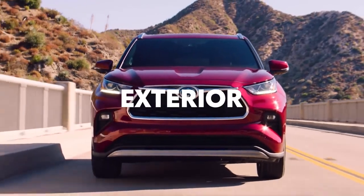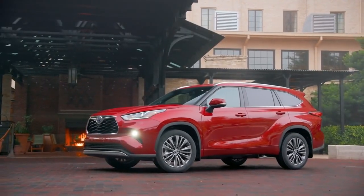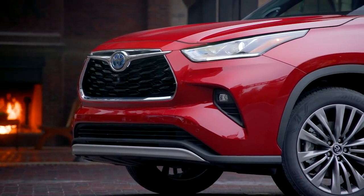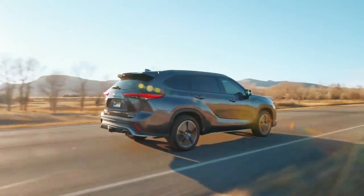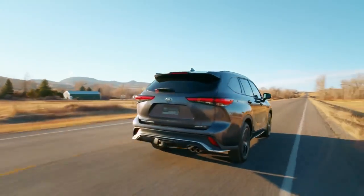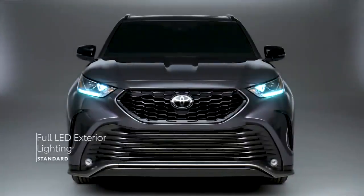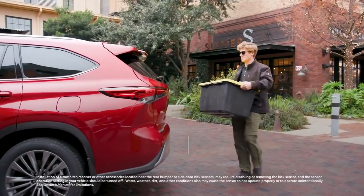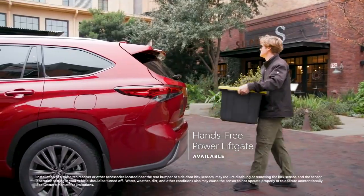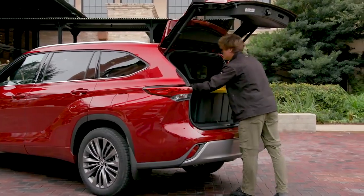Highlander's sculpted exterior offers an unmistakable design that conveys both power and sophistication. This organic styling makes a statement, whether it's pulling up to the restaurant for date night or cruising down the highway with your crew on a weekend trip. This exterior isn't just about looks though, with Highlander also offering standard LED lighting on all grades, as well as an available hands-free power rear liftgate that enables cargo area access even with hands full of grocery bags or sports equipment.